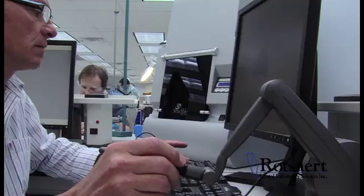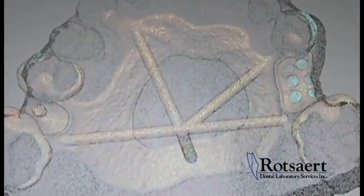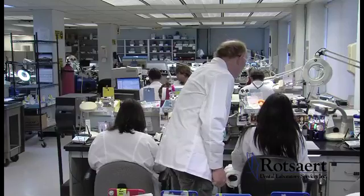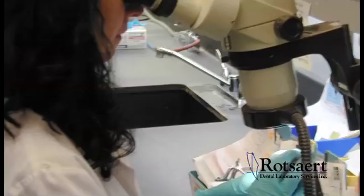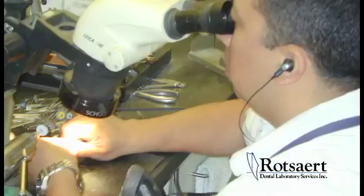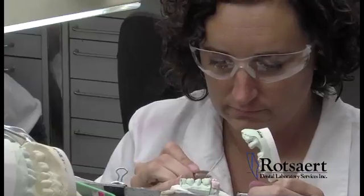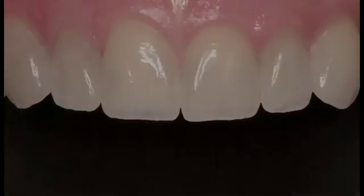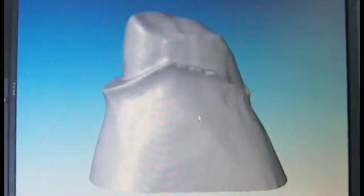Partial dentures are made from scanning models, CAD design, and digital fabricating. By implementing technology into the fabrication process of a restoration, our highly trained technicians can create a functional, precise-fitting, and aesthetic restoration for your patients. Digital dentistry is here to stay and Rosar remains at the forefront.